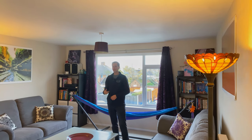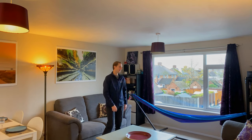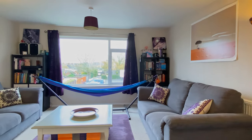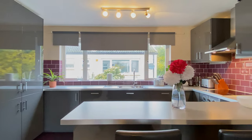So here we are in the open plan living room, dining and kitchen space, where you've got great space to have sofas at this end, a dining room table here in the middle, and then this fantastic kitchen that has been recently refitted by the current owners.